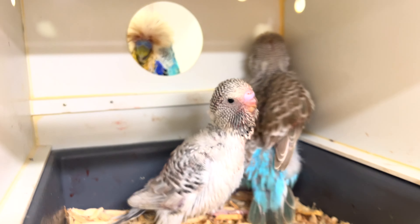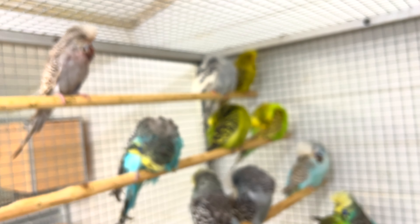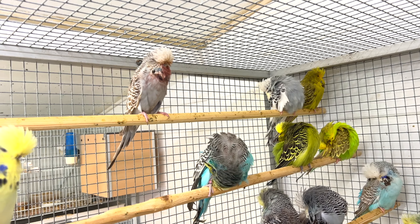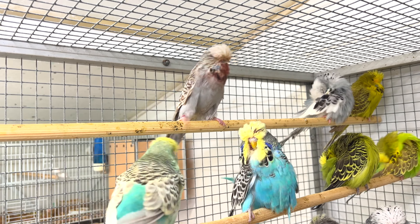I took her out — let me show you the hen. This is the hen, the gray hen. You can see the blood on her face.